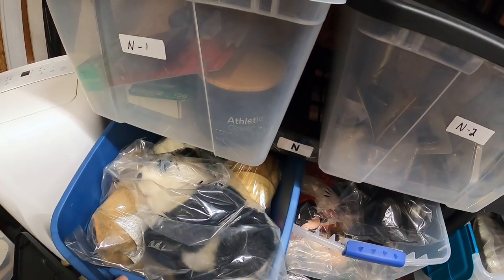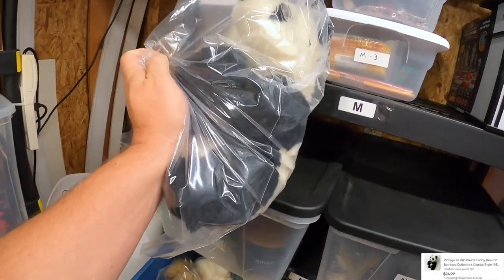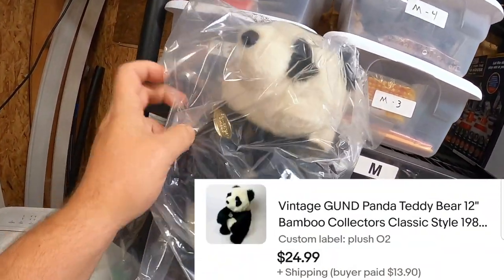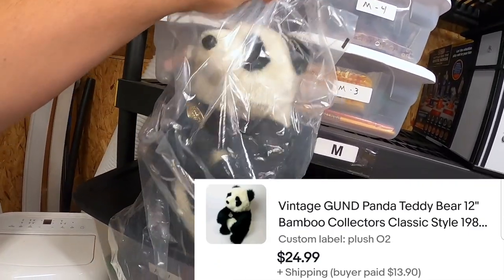I also sold this Gund panda. I kept him in a bag to keep the dust off, but he does have his little tag, and he's still new. This sold for $24.99 — cute little guy.